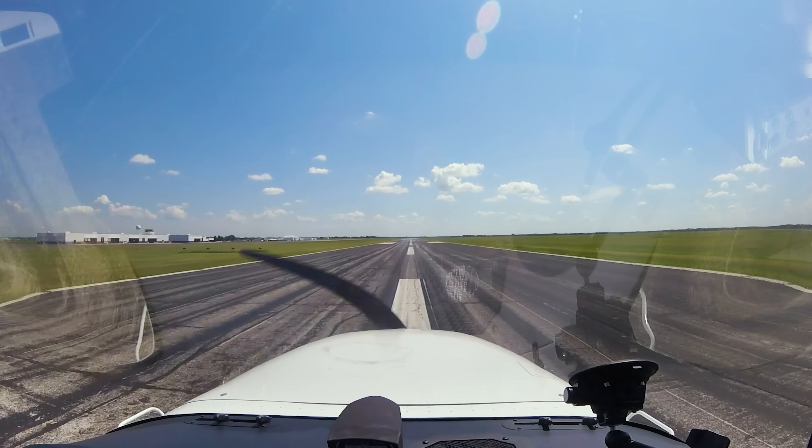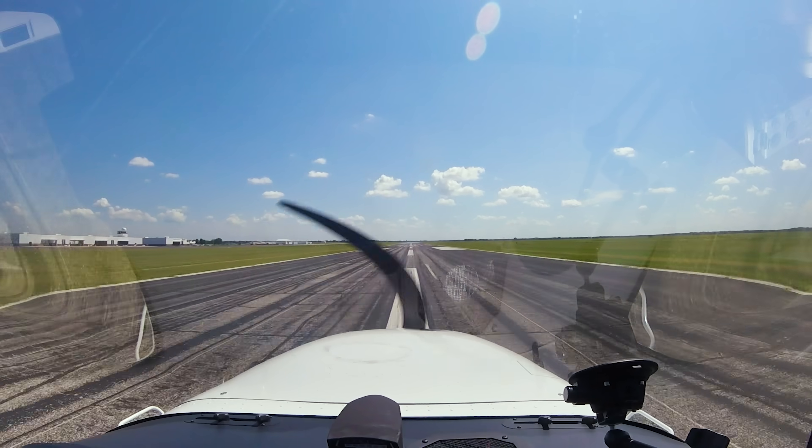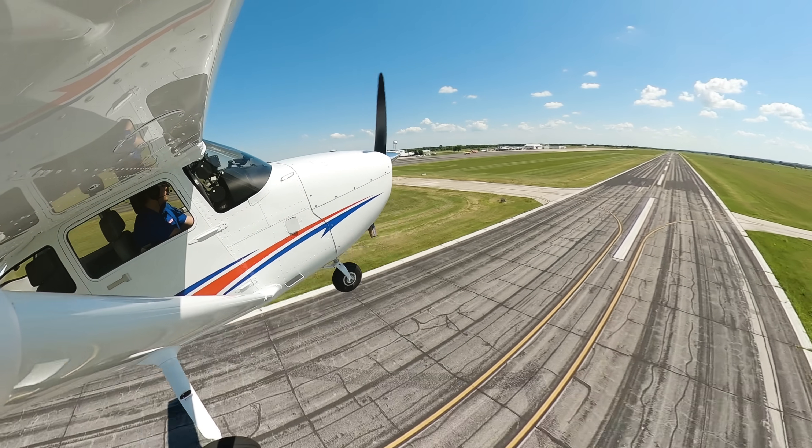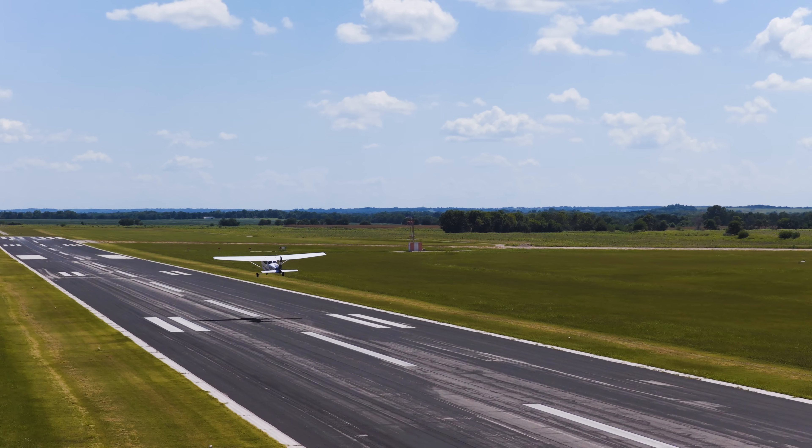2,400 RPM, engine instruments all green, airspeed's alive. Climb out 74 knots. Perfect.